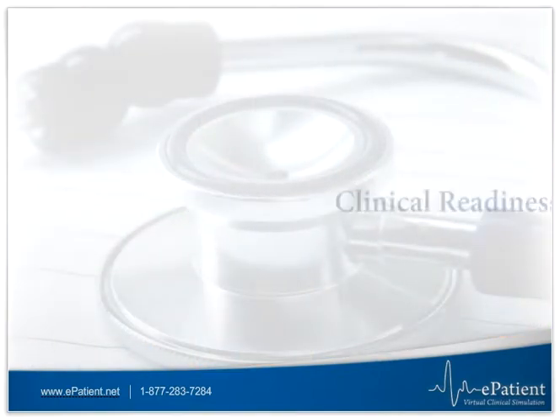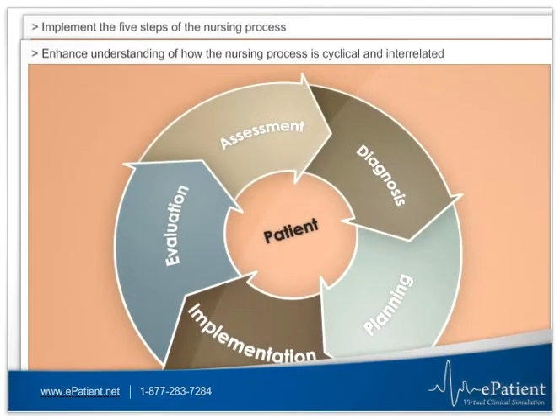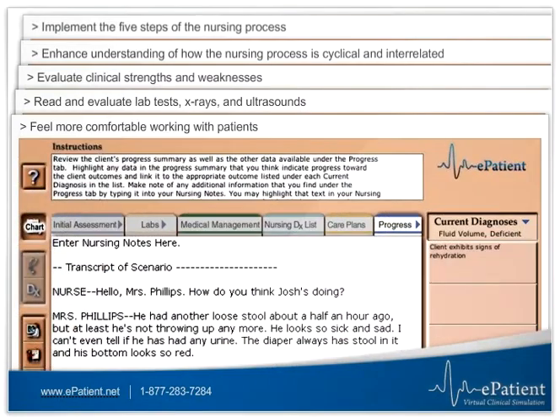Our Clinical Readiness Package can help you implement the five steps of the nursing process, enhance understanding of how the nursing process is cyclical and interrelated, evaluate clinical strengths and weaknesses, read and evaluate lab tests, x-rays, and ultrasounds, and feel more comfortable working with patients.